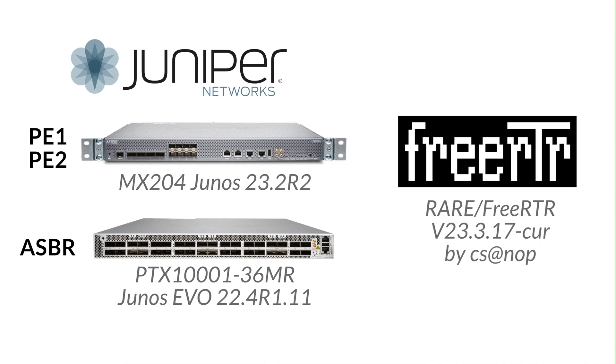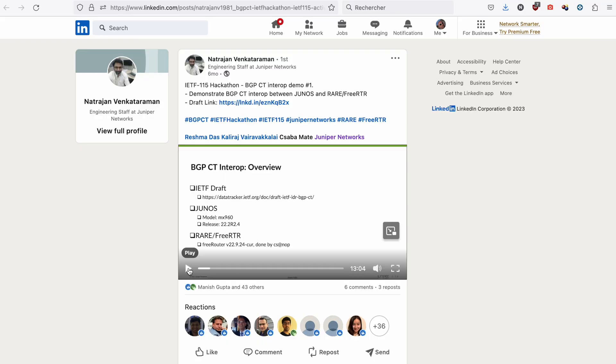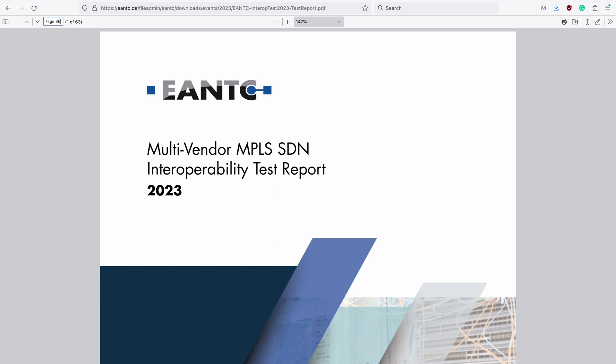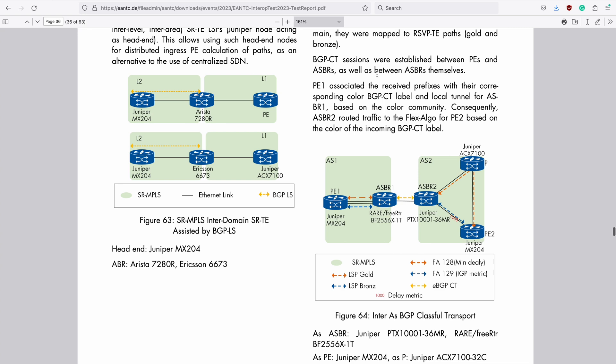The parties participating in this demo are Junos and Freerouter. At the end of last year in IETF-115 London, there was a similar BGPCT Interop demo between Junos and Freerouter, wherein Freerouter had resolved its CT traffic to best effort tunnels. However, in this demo at ENTEC, Freerouter will also be able to resolve its traffic to colored tunnels.